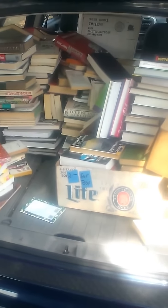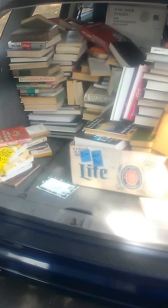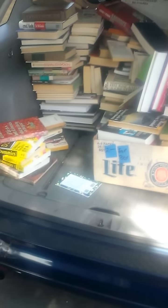I will do an update video when we're done. This is only the first load — we have to go back and get another whole carload of them, and I will give you an update on what we got.